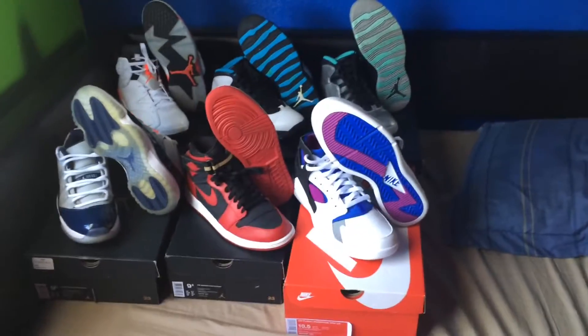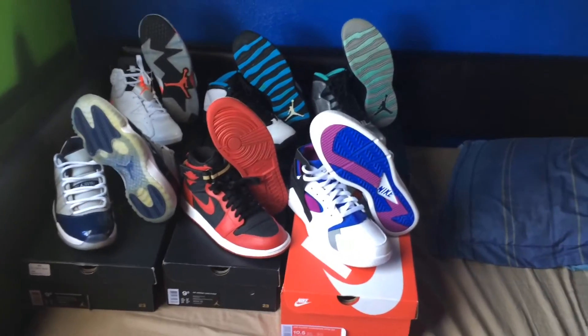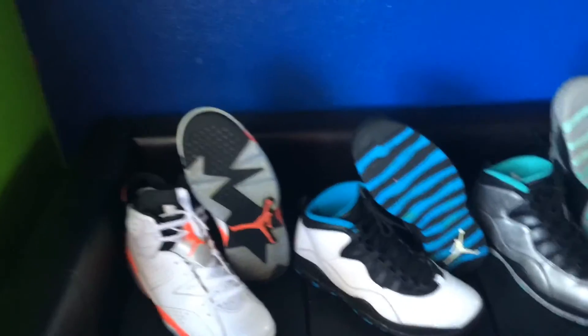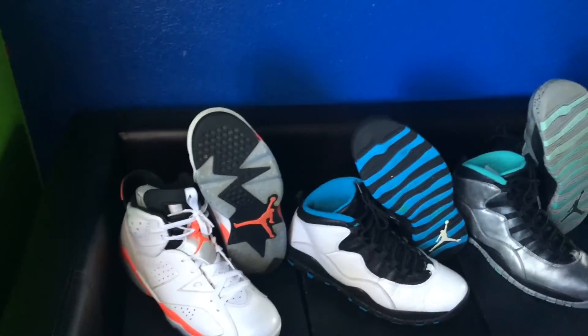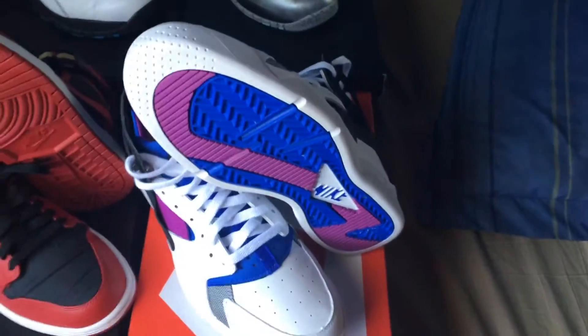That's pretty much it for my small first-year collection. I started back in April 2014 — that's when I got the Infrared 6s. Everything's arranged by time, so these two I had the longest. My friends at school were like, 'Dude, you get shoes every month,' and I'm like, 'Nope, it's my birthday.' I've been copping a lot this year though — it's been an expensive year.